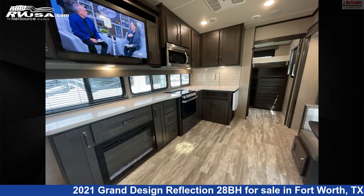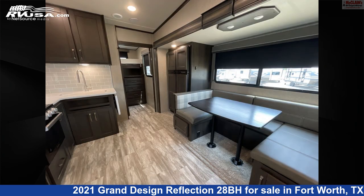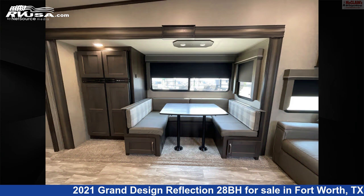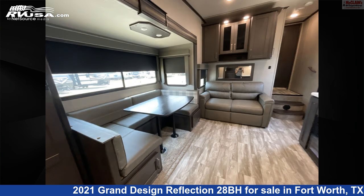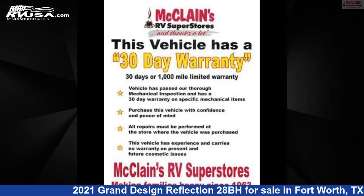This used Grand Design is 34 feet 8 inches in length and features sleeps 10, awning, spare tire kit, DVD player, auxiliary battery, refrigerator, oven, air conditioning, LP detector, smoke detector, external shower, and 60 gallons fresh water capacity.